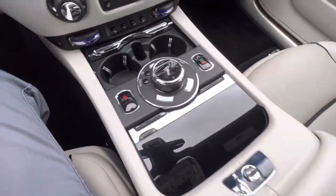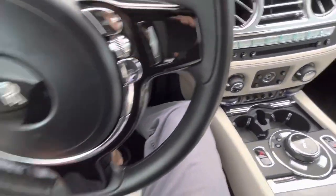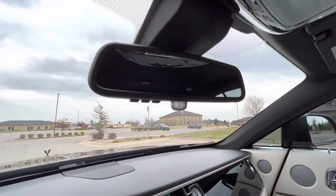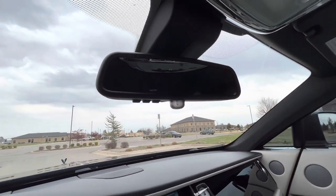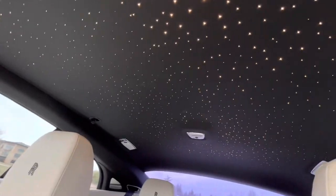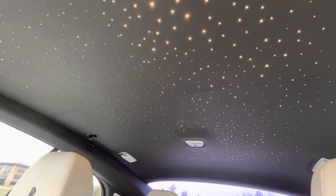Everything is in really, really good shape. There's no signs of wear on anything. Steering wheel is perfect. Auto-dim mirror with universal garage door remotes. The headliner is really something special on these cars — that looks phenomenal. I love that.